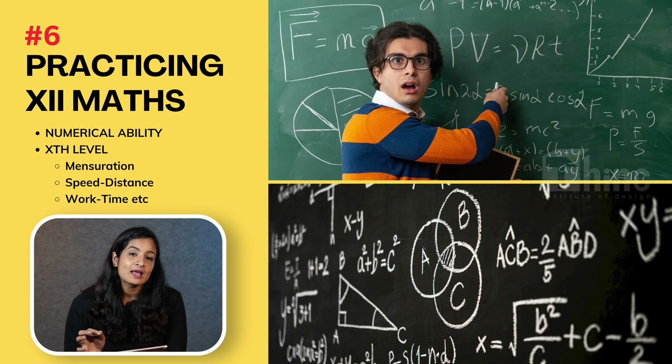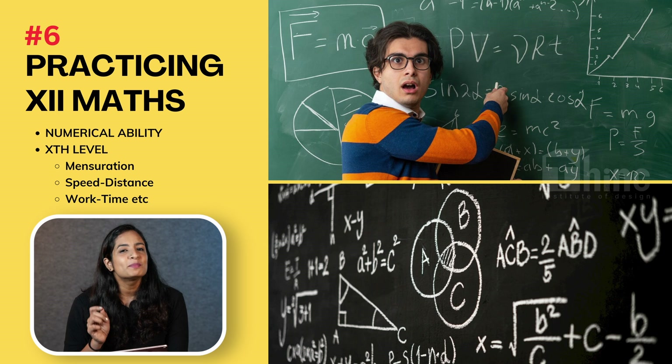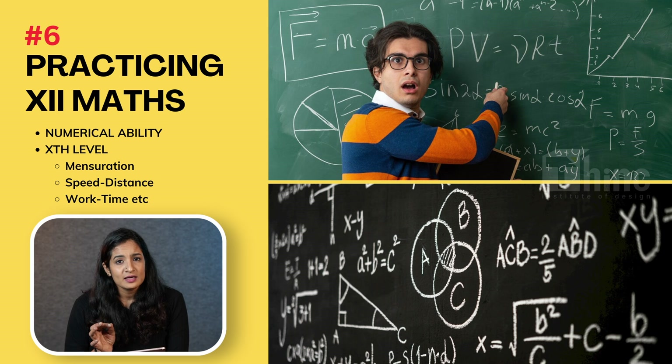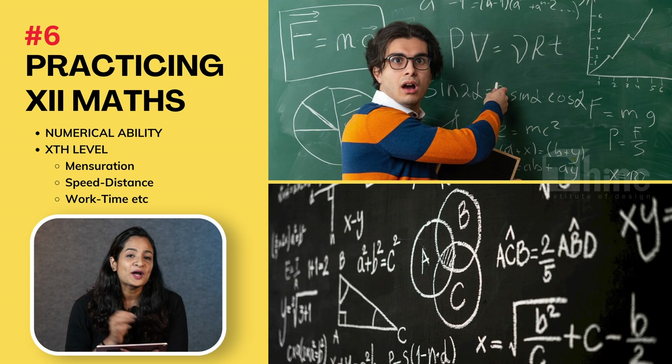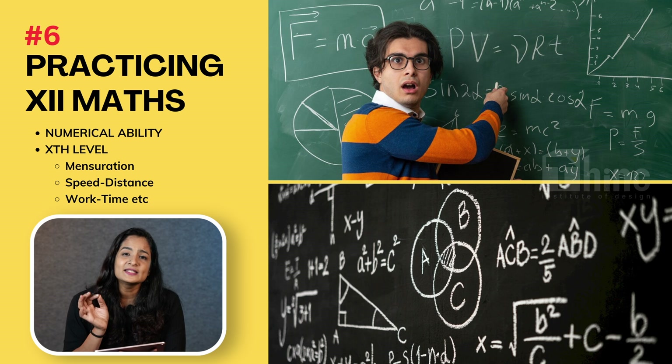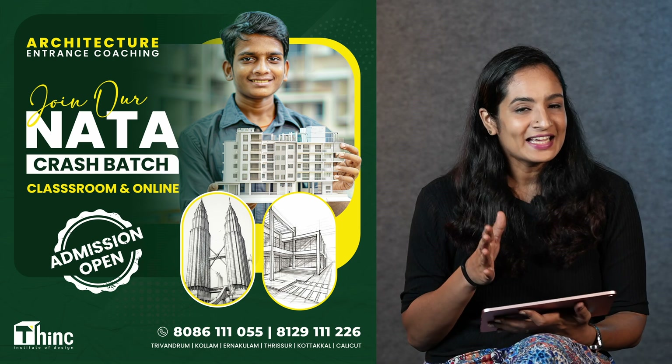A common misconception among students is that you should practice your 12th standard mathematics for NATA — well, that is the sixth mistake. When it comes to NATA, the arithmetic part is about assessing your numerical ability, so basically it is your 10th level mathematics. The commonly asked questions are based on areas and volumes, speed and distance, and work and time. So it is important that you practice these questions and learn to answer them with precision.